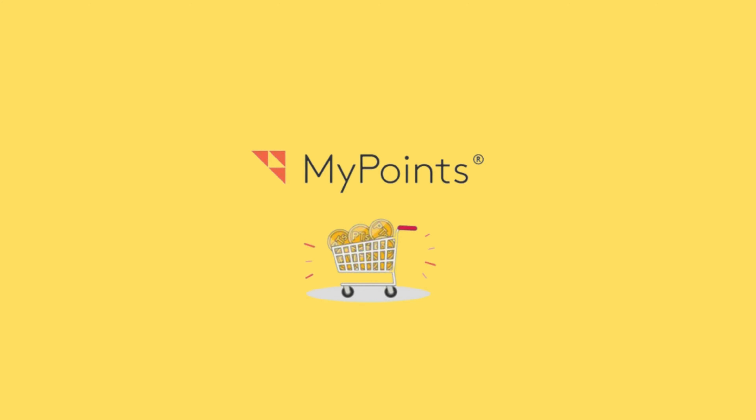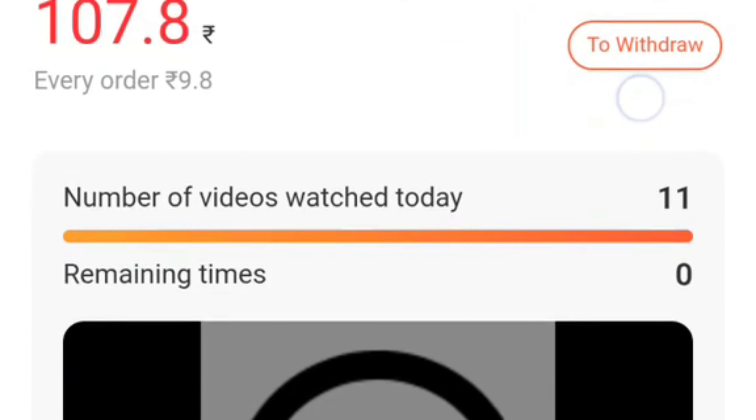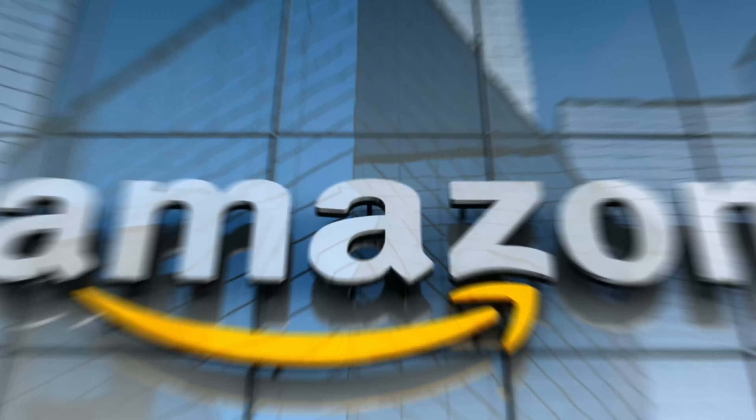4. My Points is a platform where you can earn gift cards by doing various online activities like answering surveys, playing games, and watching videos. They also pay you for shopping online. You can get free gift cards when you shop at over 2,000 major stores like Walmart, eBay, and Amazon.